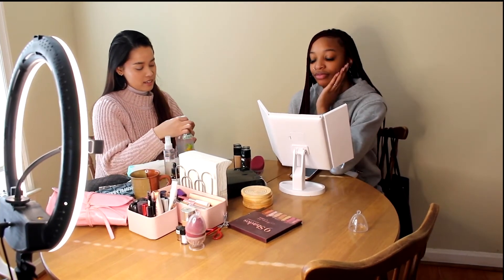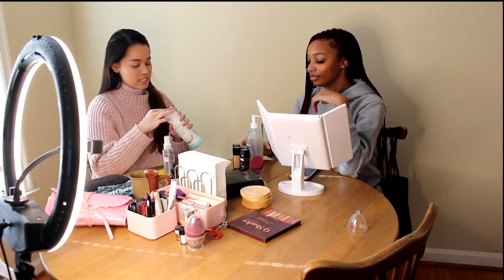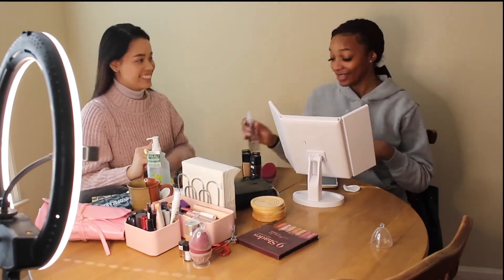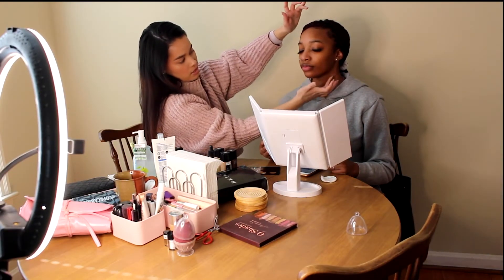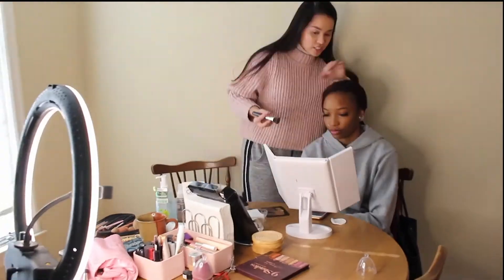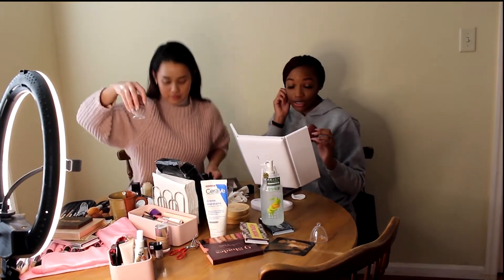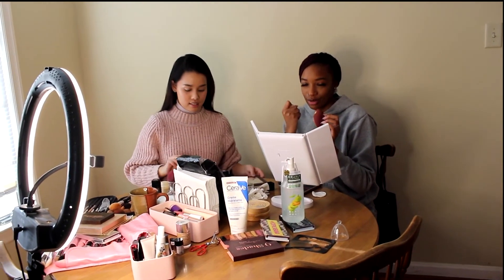So, every time you apply makeup, it doesn't matter if you washed your face like three minutes ago, you always should come in again. When you're doing color on your eyelid, Isabelle said that you need to put something lighter on your eyelid. So that's what we're doing.